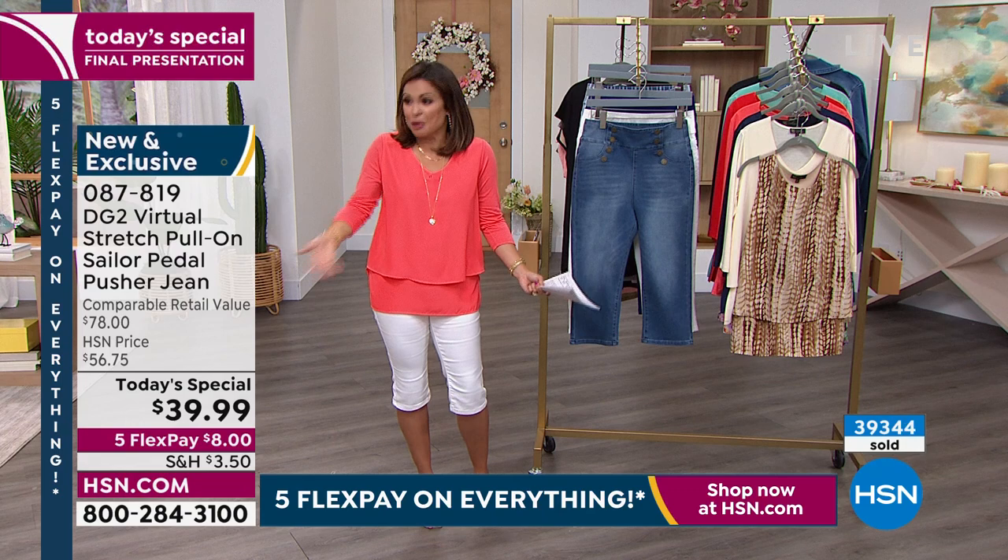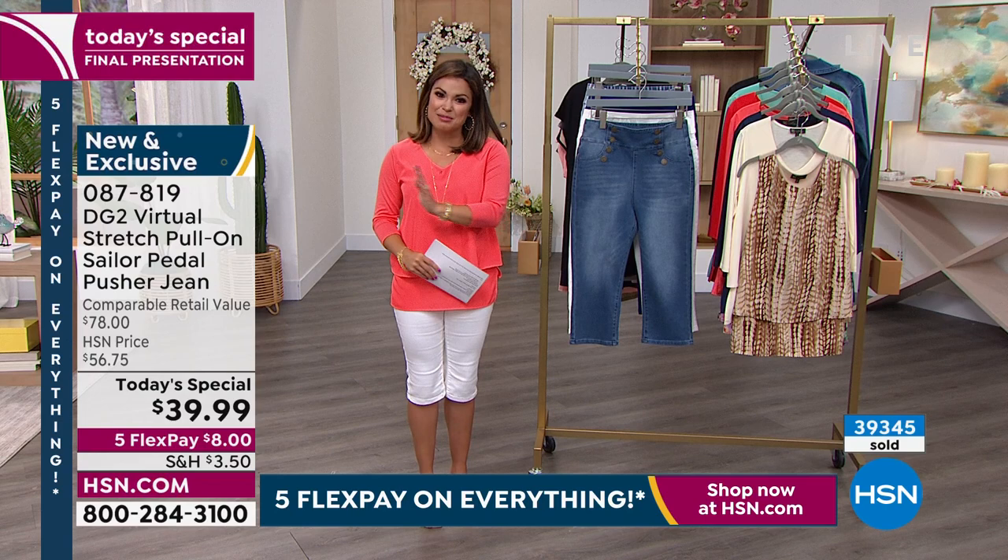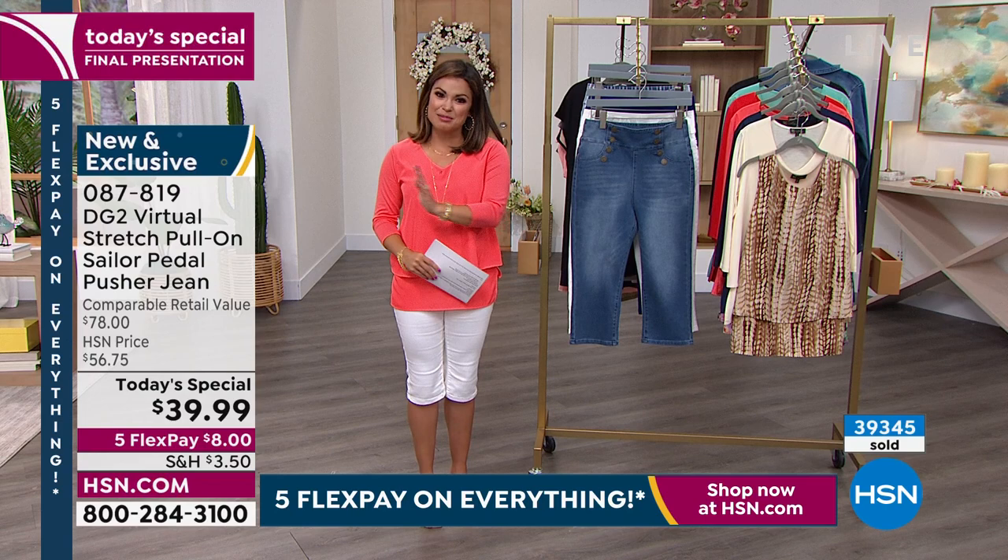It's so great to put on a pant that feels so good and looks so good that it is a mood booster. You put it on and you're like, I'm ready to go out — I want to see people today, I feel good about it. You've got about 30 minutes left to get it at this price.